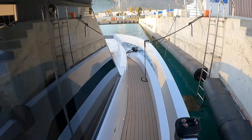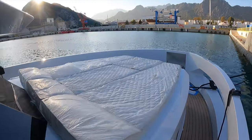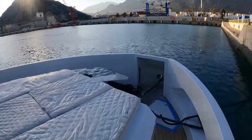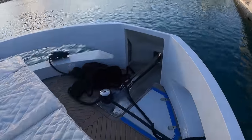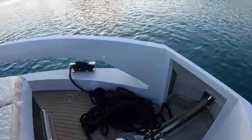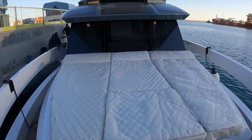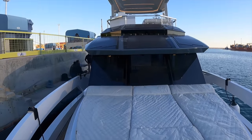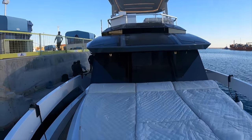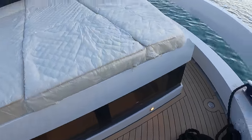As we emerge onto the foredeck, you first notice the three large sun pads — a perfect place to sit back and relax as you enjoy the uninterrupted views. The deck gear for the anchor system is neatly placed in a position that makes the system easy to operate without getting in the way as you walk around the upper deck. I really love the lines of the GN-47. She has a serious yet playful feel to her, and I love how the dark finish blends in with the white detail. Here you get a sense of how much natural light can enter the forward cabin, thanks to these large windows.